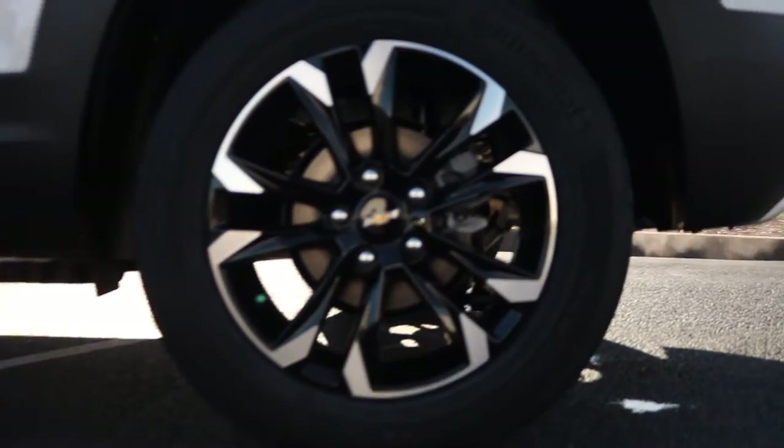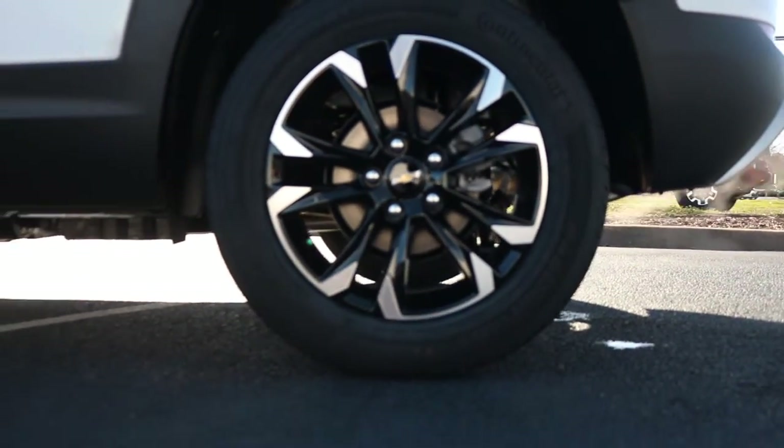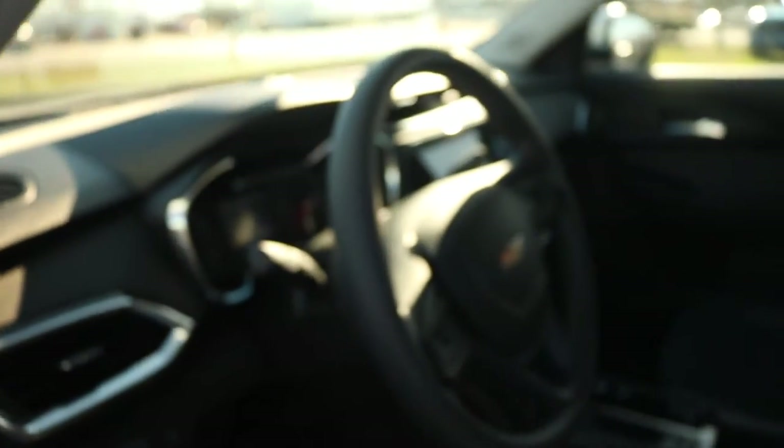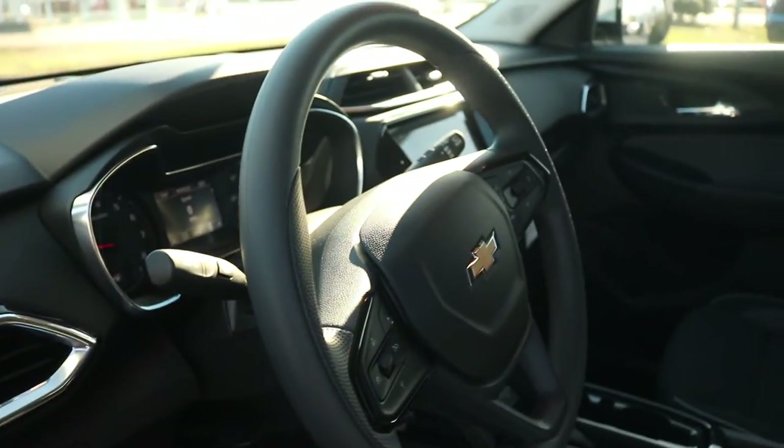Here we're looking at a 17 inch gloss black machine accent finish wheel. Now we're making our way inside of the vehicle, where we're greeted with black cloth seats.